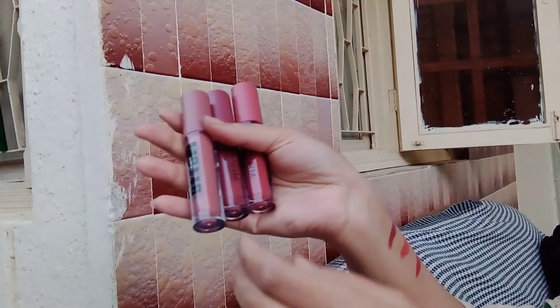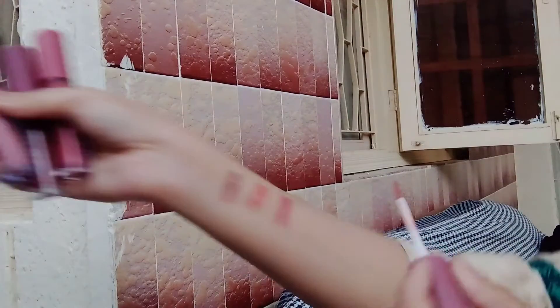It is a total pack of six shades. I will show you three shades of Miss Rose. It is a nude brown hair. I really love it. New brown.